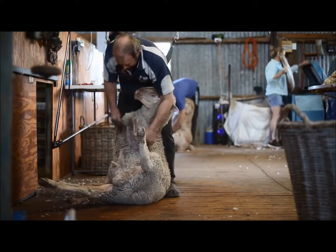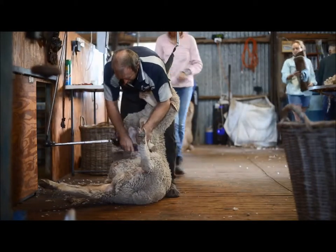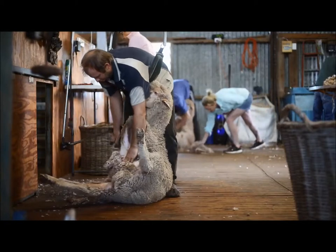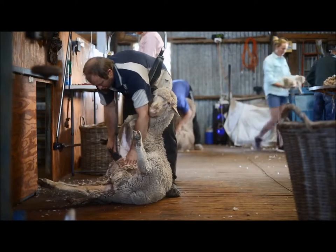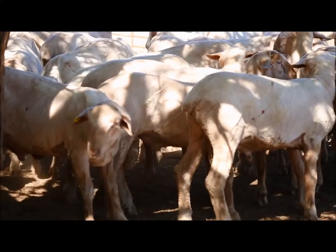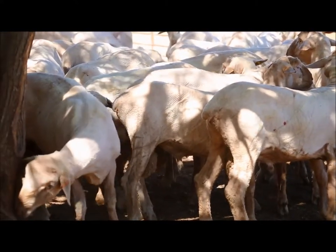We also do fleece testing — fleece weights, micron, staple lengths, CVs, all those sorts of things. The breeding values enable us to really pinpoint which animals are performing better than others and pull all those animals together to meet our target.